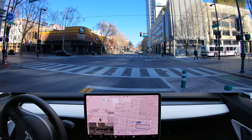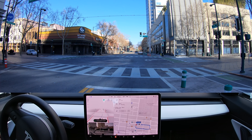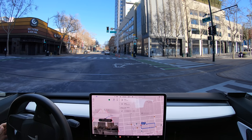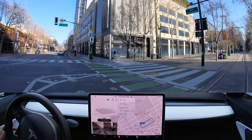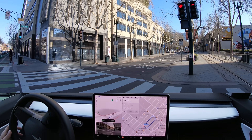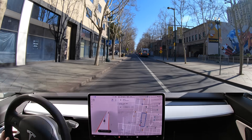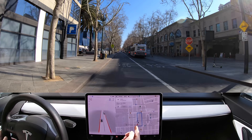This right here is a no-right-on-red, so let's see how it handles it. The light has turned green — and there it goes, it did it perfectly and got us to our destination.